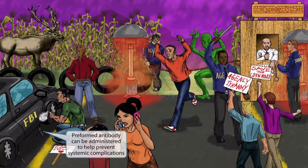Finally, we've shown the car suspended by little Y-shaped suspension tools that look kind of like immunoglobulins. This is to help you remember that if an unimmunized individual becomes infected, preformed antibody can be administered to help prevent systemic complications.